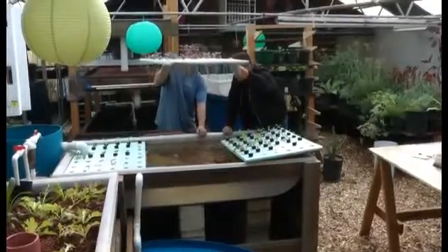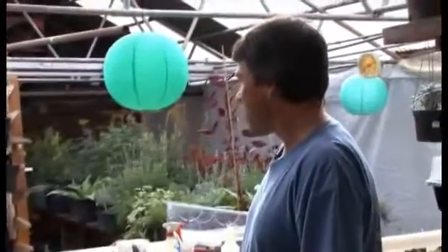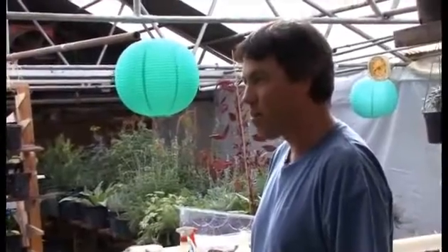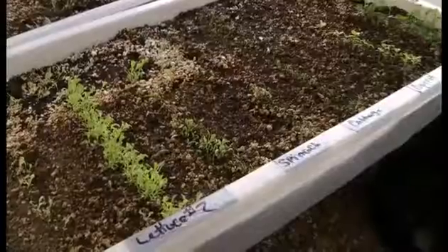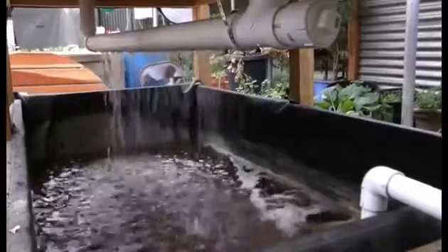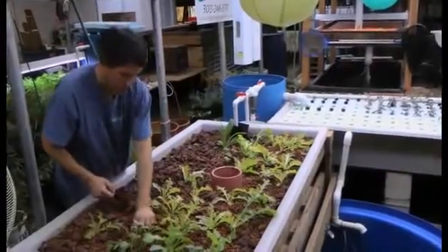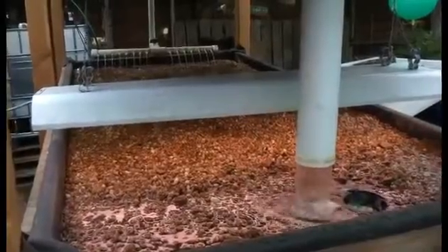I'm JD Sawyer and I own a small business called Colorado Aquaponics. We've got actually three different aquaponics systems right now, and I'll walk you through all those and get a feel for how it works. Once I learned about aquaponics, I thought this is a really cool way of growing fish and plants, so I just jumped in and started studying, researching, and building.